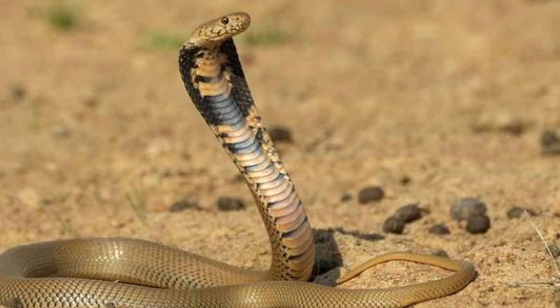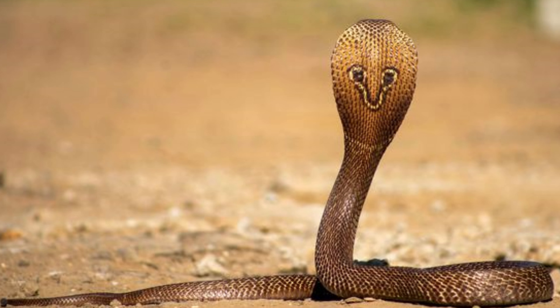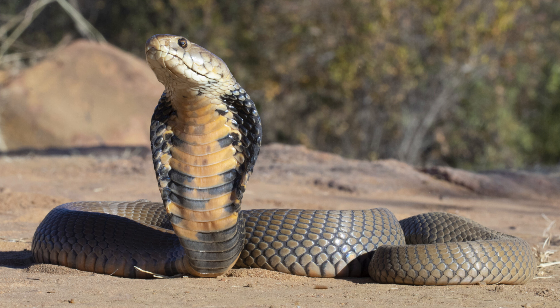This essay explores the physical characteristics, habitat, behavior, diet, reproduction, and conservation status of the Mozambique Spitting Cobra, highlighting its unique adaptations and ecological significance.